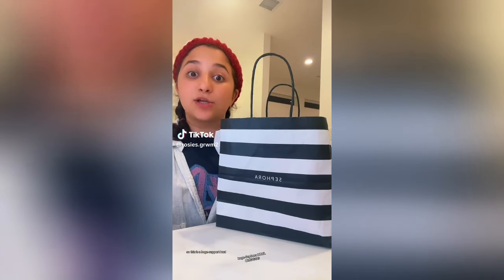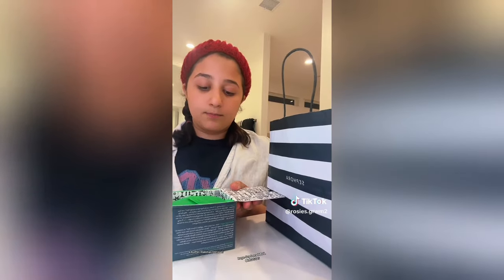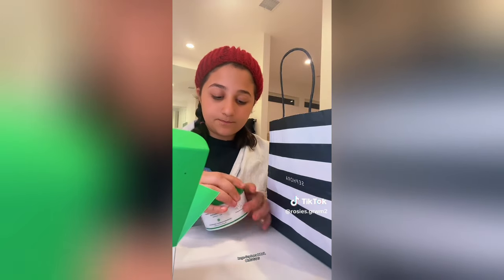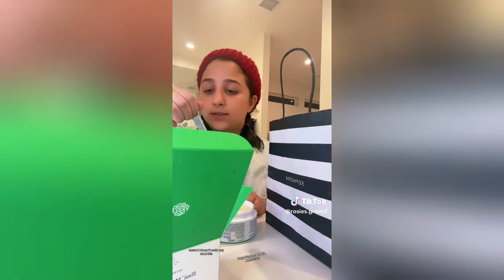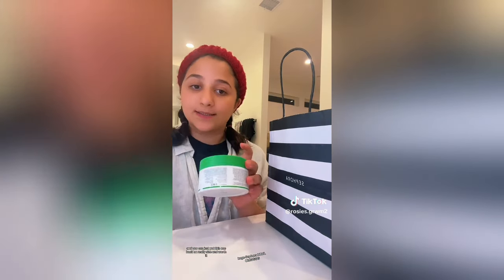Hi guys — I have a huge Sephora haul, like really big. First I got the Drunk Elephant Makeup Melting Butter Cleanser. I'm opening it for the first time — I just needed a butter makeup remover. It smells so good. It comes with a little spoon, and it's a really great amount for its price at $32. You can just put the spoon back on — really nice and worth it.